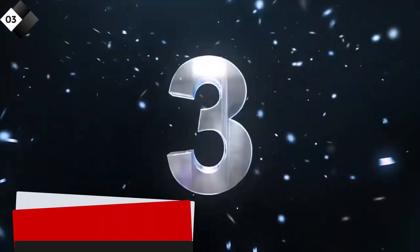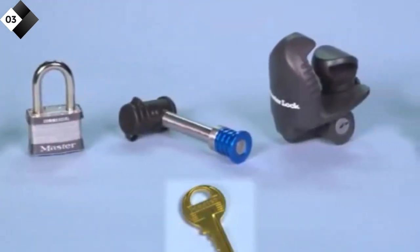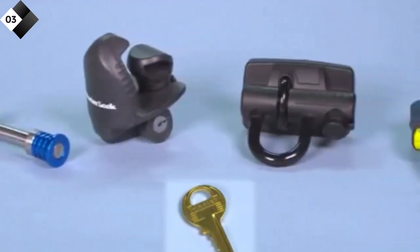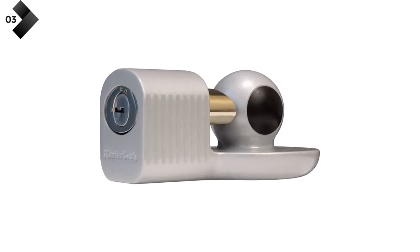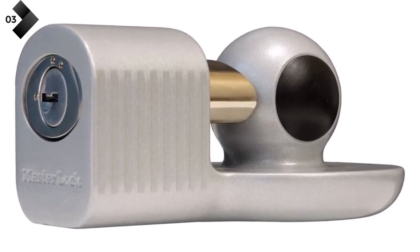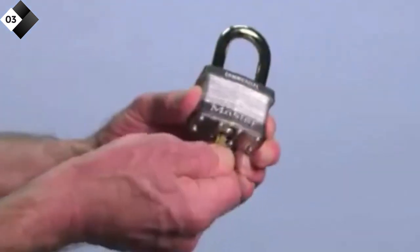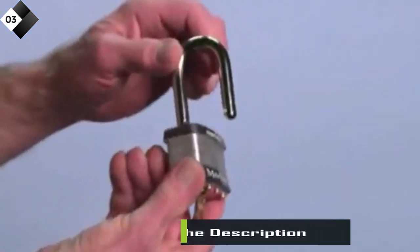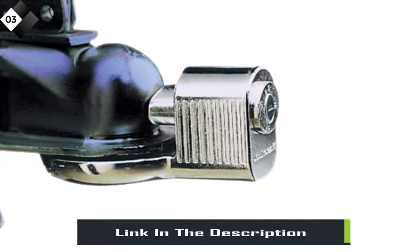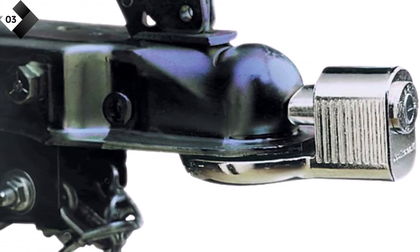Number 3: Master Lock Trailer Hitch Lock. The Master Lock 377KA Trailer Hitch Lock is a versatile and dependable lock designed to fit a wide range of trailer couplers. It features a durable zinc-plated construction that provides resistance against corrosion and wear, ensuring long-lasting protection for your trailer. This lock offers ease of installation with its advanced push-to-lock mechanism — simply push the lock body onto the coupler and it will lock automatically. The lock comes with a reliable 4-pin cylinder for added security, making it extremely challenging for thieves to tamper.